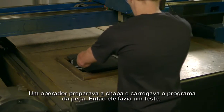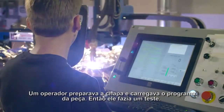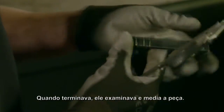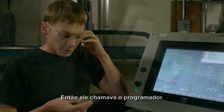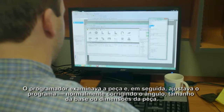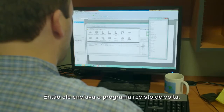Let me show you what we typically went through before True Bevel. An operator would set up the plate and load the part program. Then he would do a test run. When complete, he examined the part and measured it. First attempt — the cut was not good and clearly not to spec. So we called in the programmer. The programmer examined the part and then made adjustments to the program, typically dialing in the angle, land size, or part dimensions. Then he sent back the revised program.